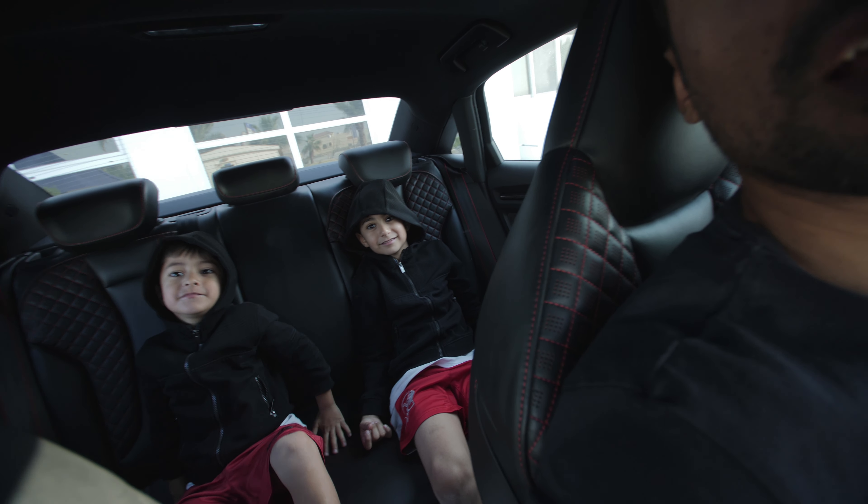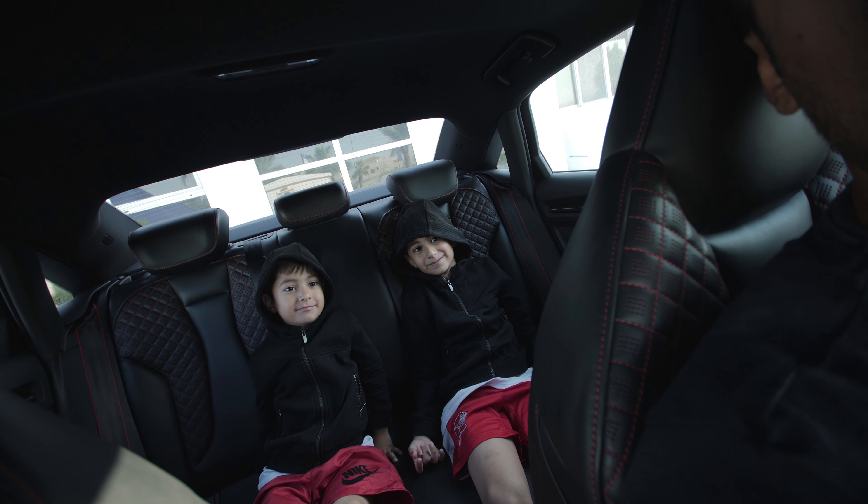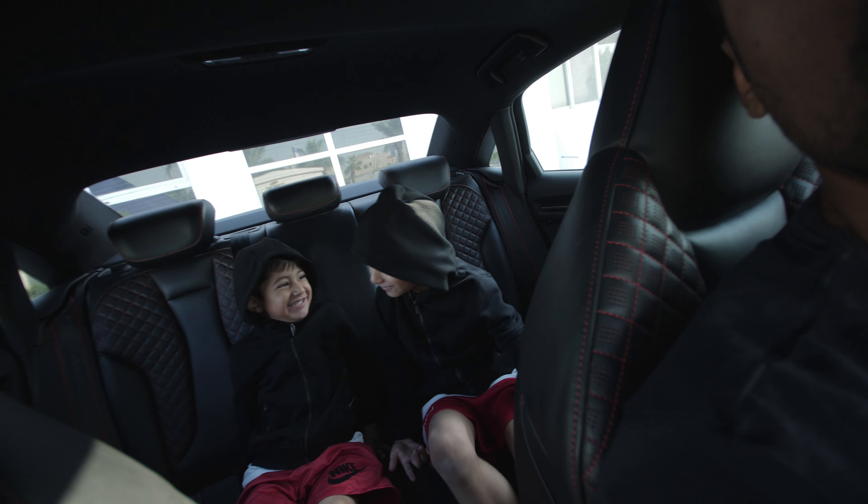Why are you wearing hoods in the car? We're just cold. You're just cold? Yeah. You're not trying to be gangsters, are you? Yeah!